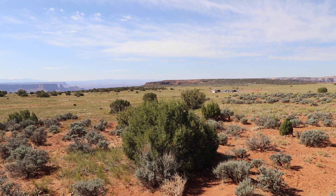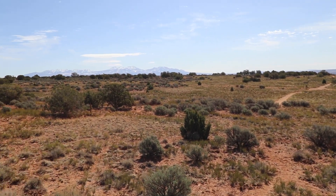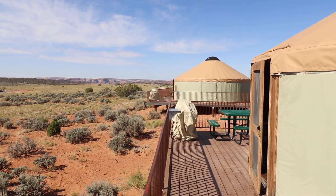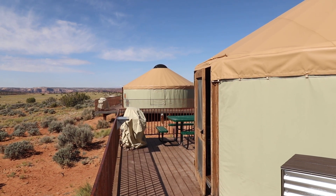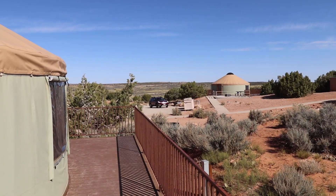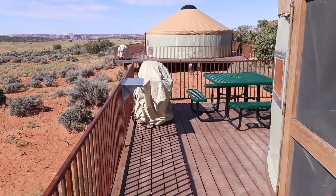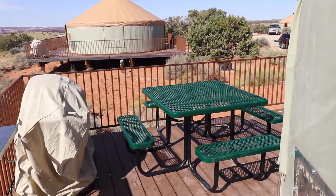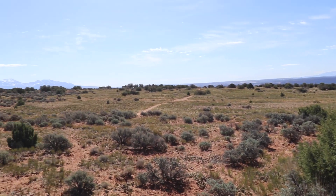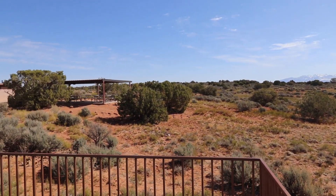Hey everybody, it's Eric from CampsitePhotos.com and today I'm over at Dead Horse Point State Park in Utah, going to give you a little tour of these real nice yurts they have here. There are five yurts here and they all have a real nice patio on the outside, a propane barbecue with propane all hooked up, a picnic table, and they all have spectacular views. At night the stars are equally amazing. So let's take a tour of these yurts so you can see what to expect when you stay here.